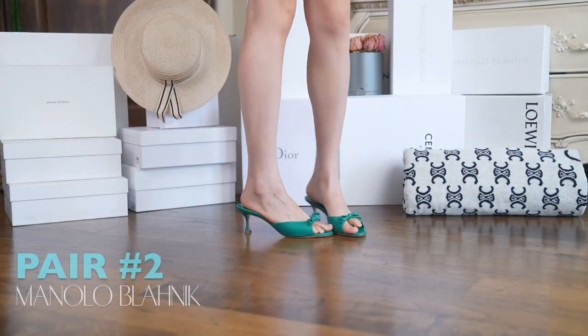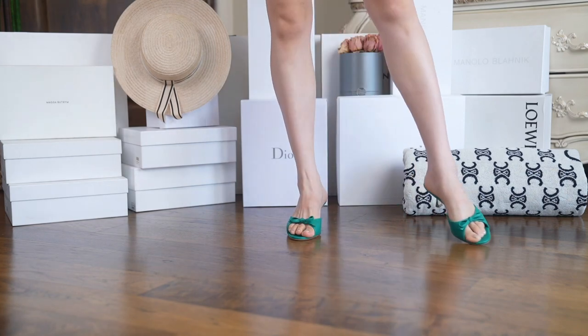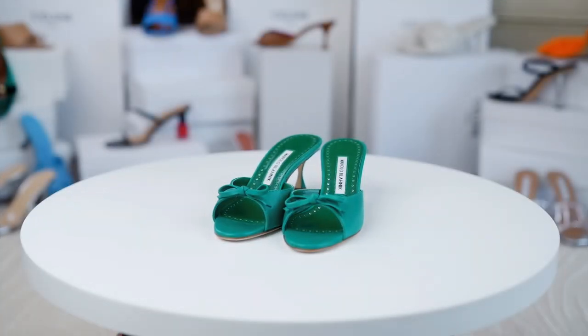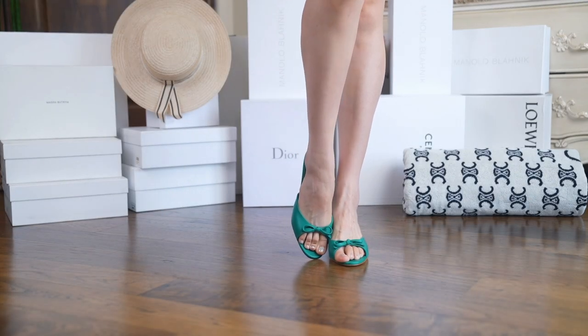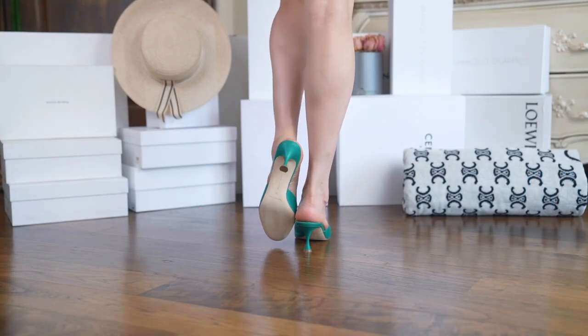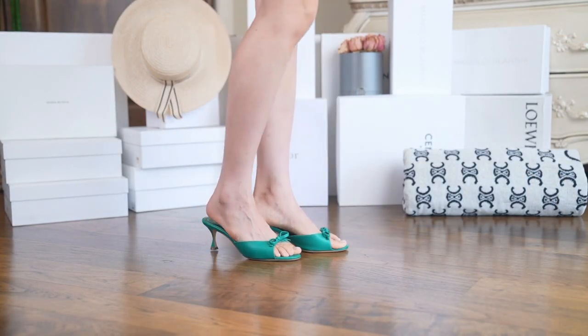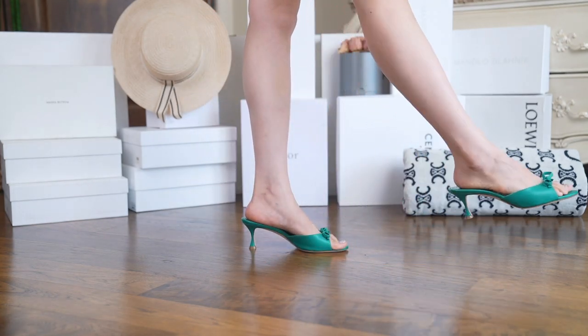Moving on to these emerald beauties — these are actually a new purchase and I love the color. It's very trendy this summer. The bow tie is very elegant and feminine, so you can easily dress them up or down. These are kitten heels as well, very light and great to throw on even for errands. Overall, Manolo shoes run on the smaller side, so keep that in mind when shopping.